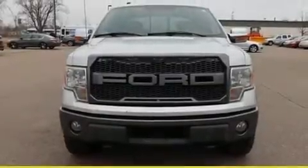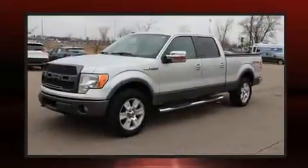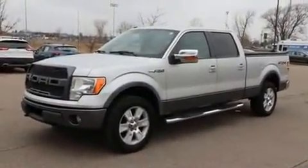Take command of the road in the 2009 Ford F-150 SuperCrew. It features four-wheel drive capabilities, a durable automatic transmission, and a powerful eight-cylinder engine.